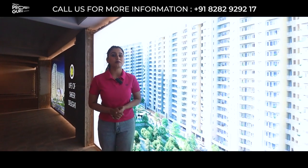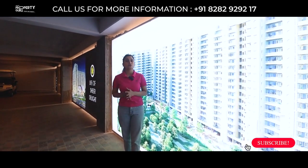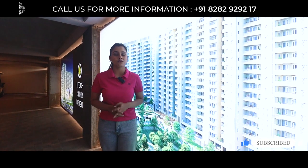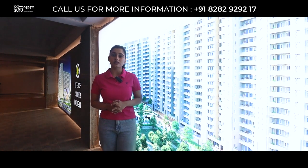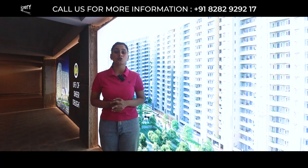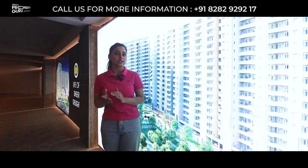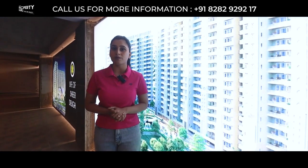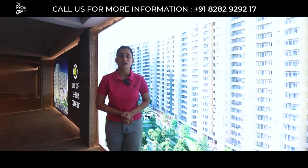Escon Prime Ra is a complete 22-acre township which is further divided into 9 towers, in which you will be getting 3 inventories. First is your 3 BHK in the size of 1550 square feet with S+17 concept. Second is your 3+1 BHK in the size of 2250 square feet with S+17 concept. Third is your 2 BHK in the size of 1305 square feet with S+14 concept — and this is the biggest 2 BHK in that size.